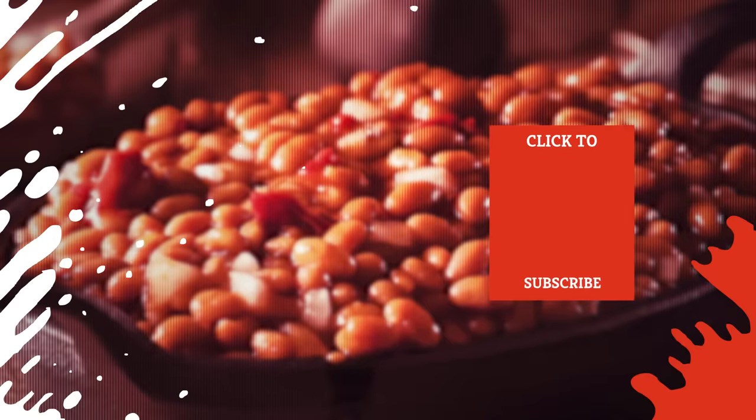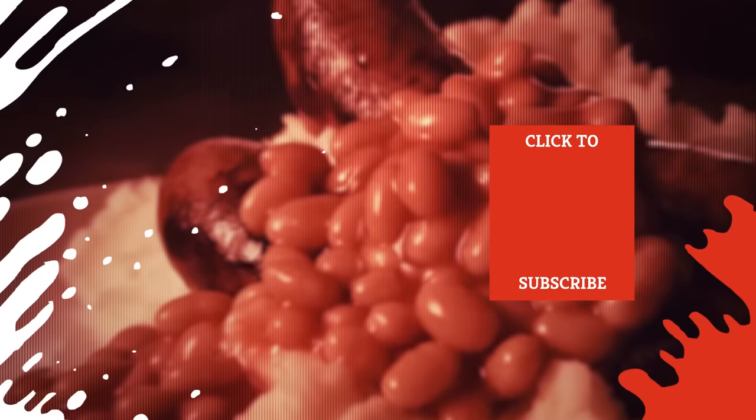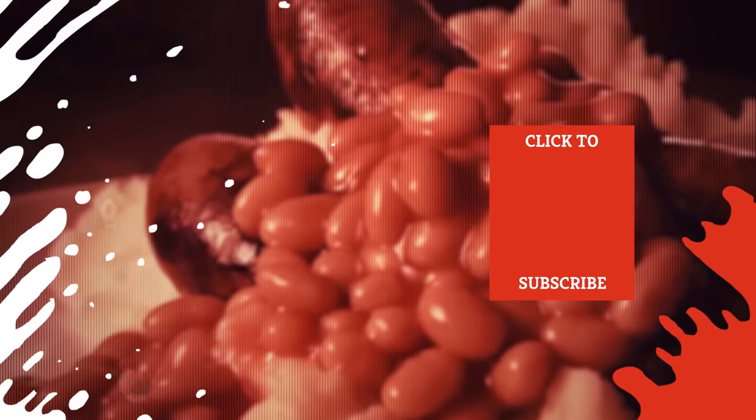Check out one of our newest videos right here! Plus, even more Mashed videos about your favorite kitchen staples are coming soon. Subscribe to our YouTube channel and hit the bell so you don't miss a single one.